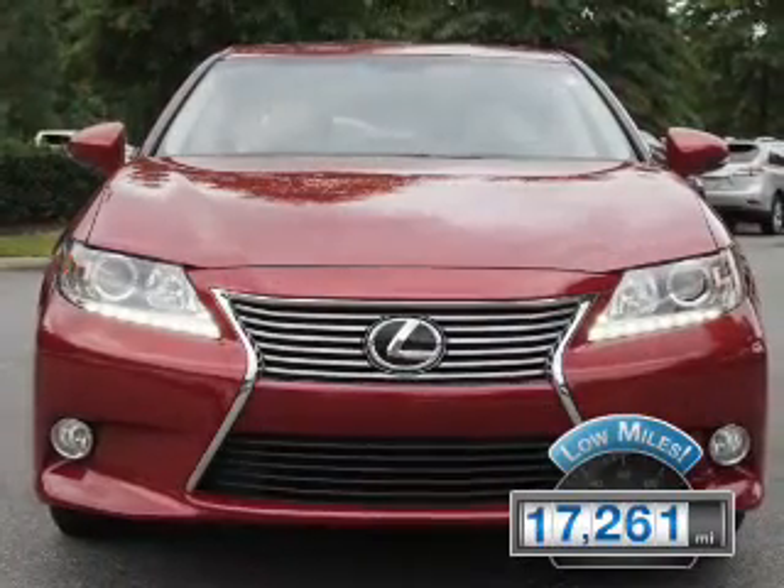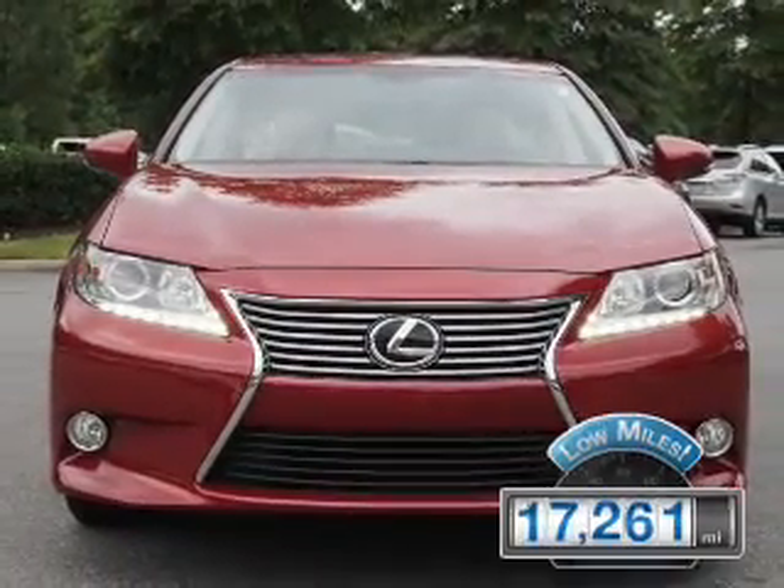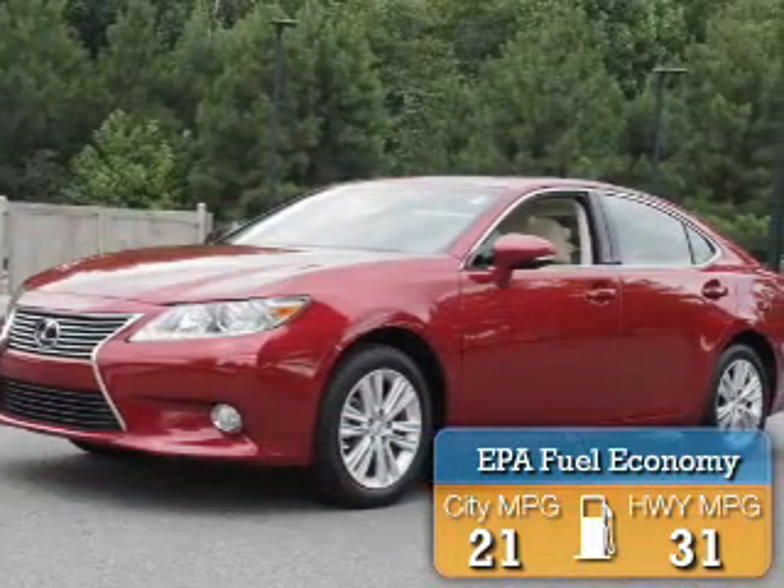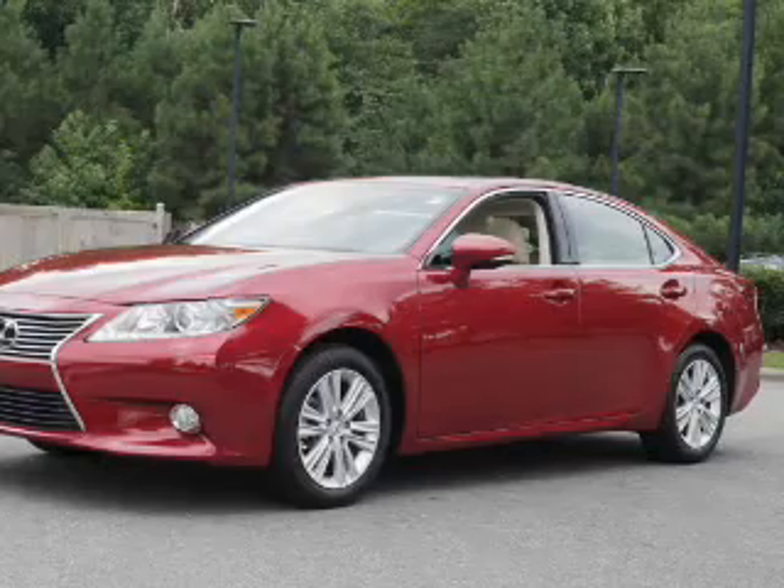With fewer than 20,000 miles, this vehicle has a long road ahead. Great fuel efficiency saves you money by requiring fewer trips to the gas station. The features include...